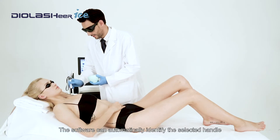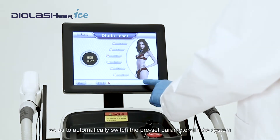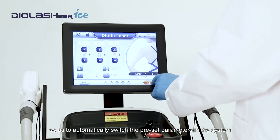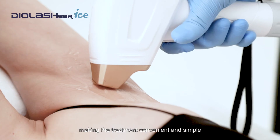The software can automatically identify the selected handle, so as to automatically switch the preset parameters in the system according to the different handles, making the treatment convenient and simple.